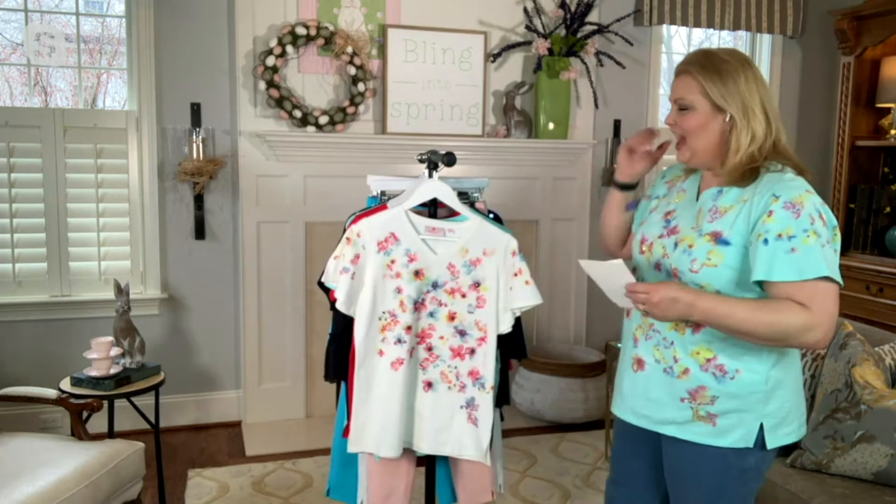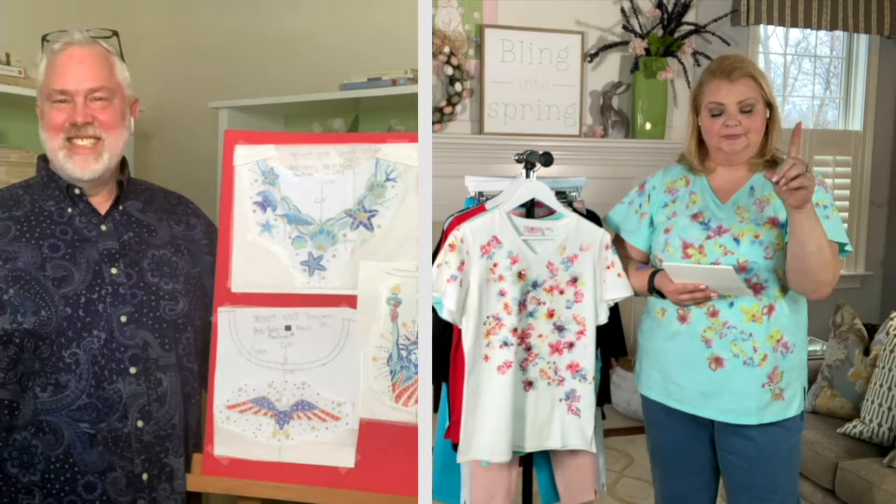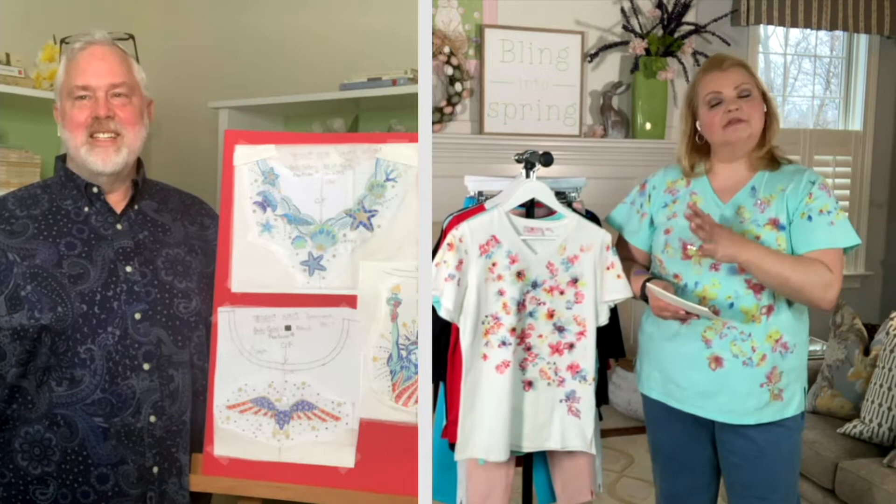John, before the show, you and I were chatting. And I know, first of all, you're an amazing artist — I envy your talent so much, because I can barely draw a straight line with a ruler. But you're also an avid gardener, so you get a lot of your inspiration from nature. Why don't you talk about the inspiration for this particular top?